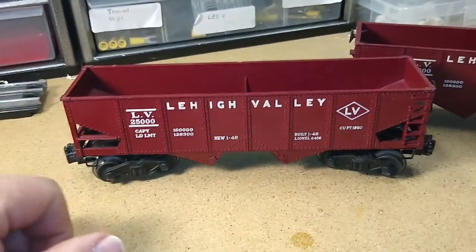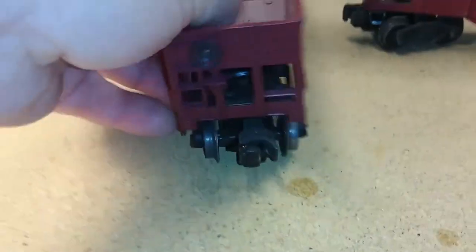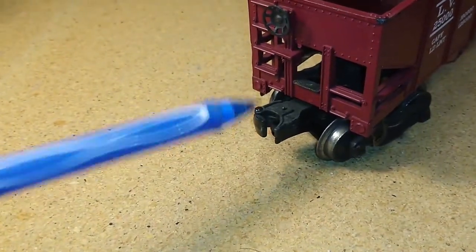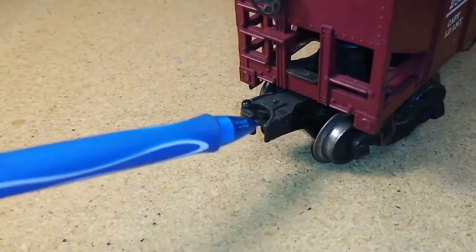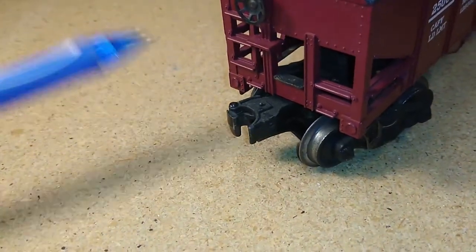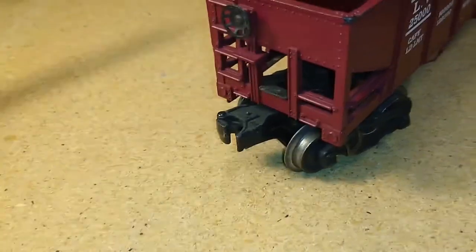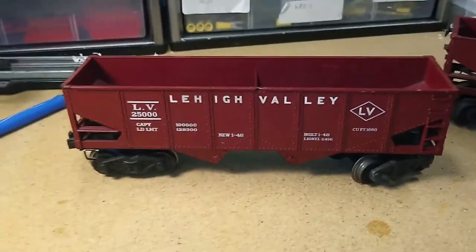So we know this is a Lionel car from before 1970. The next clue in our dating: let's look at the couplers. We have our standard knuckle coupler that has been standard on Lionel and other manufacturers in O-Gauge since 1945. This is the post-war knuckle coupler. So we know it was made at least in 1945, but before 1970 — so 1945 to 1969, this is a Lionel post-war car.